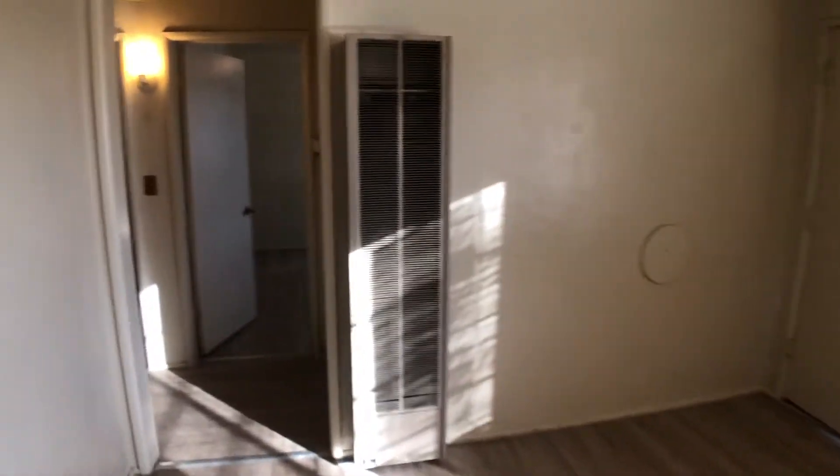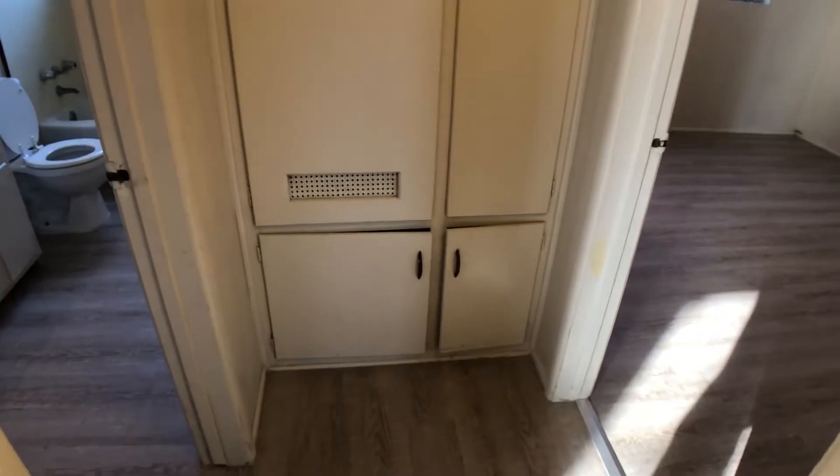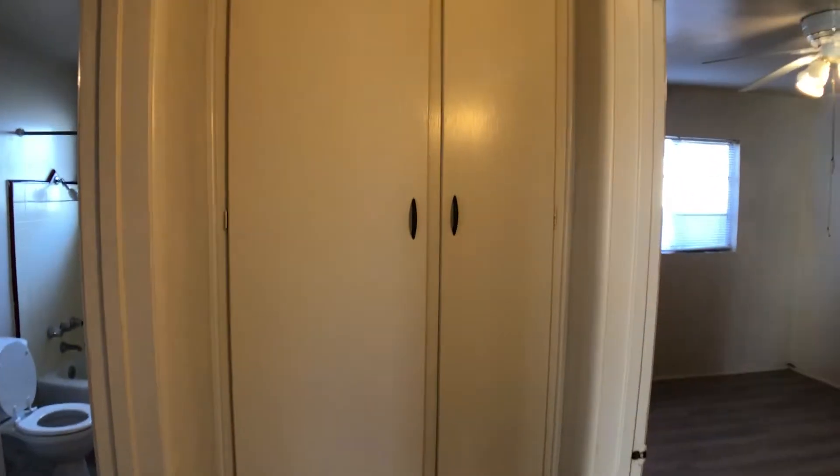You have a wall heater. This swamp cooler is not AC. In this hallway you have your water heater behind that storage closet, and then if we turn around you have additional drawers and cabinets for storage.